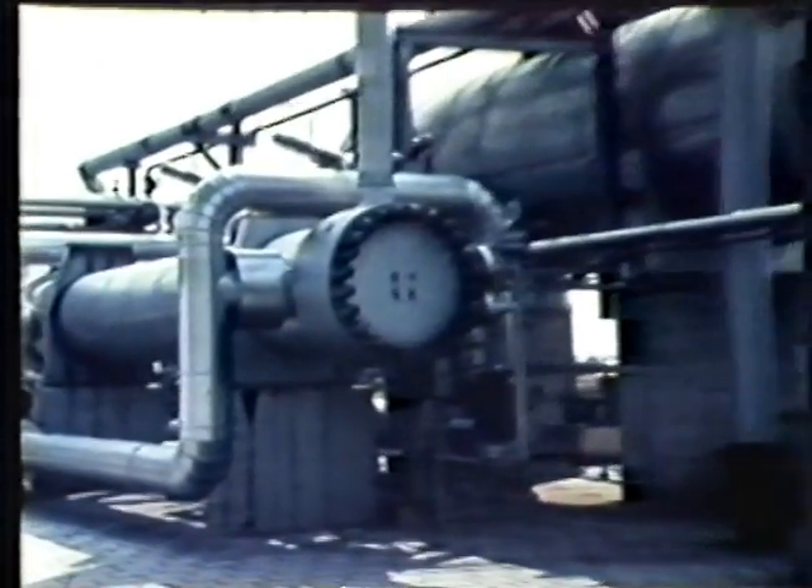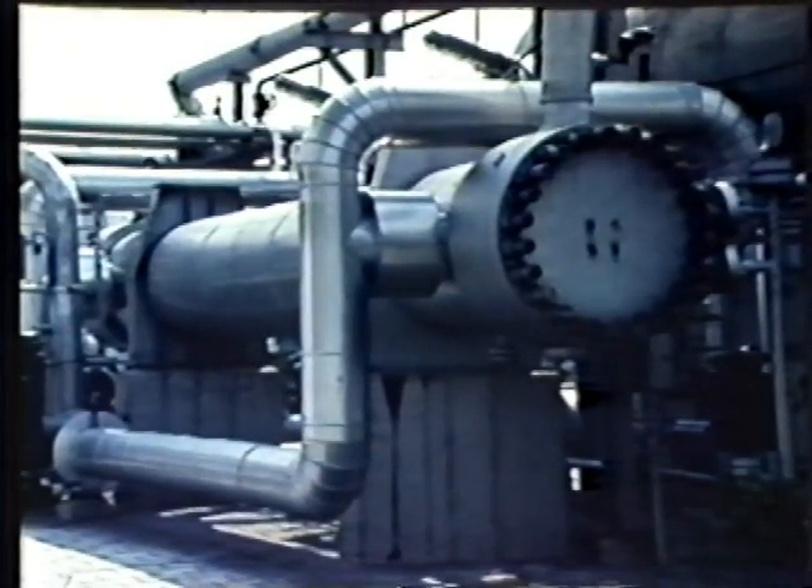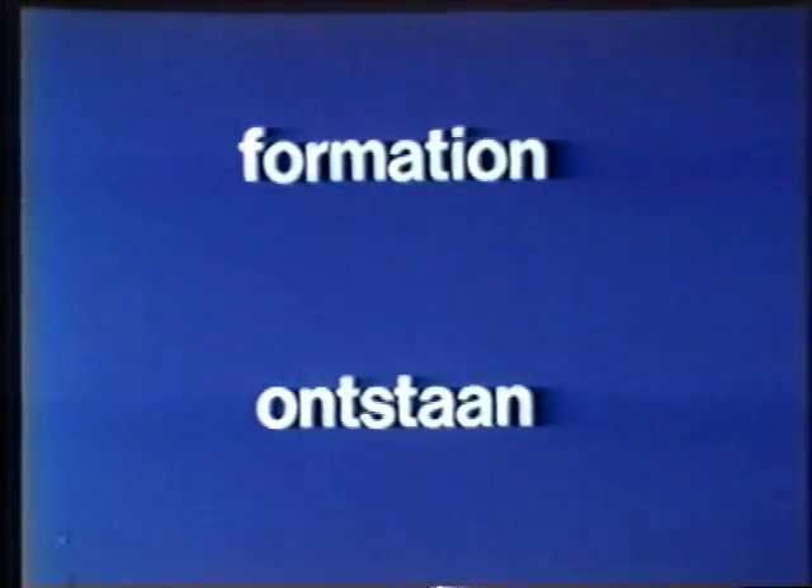Despite the drying, it's apparently still possible for a certain amount of condensation to take place in the transport pipelines. The reason for this is the physical behaviour of the gas: the hydrocarbon dew point exhibits retrograde condensation.